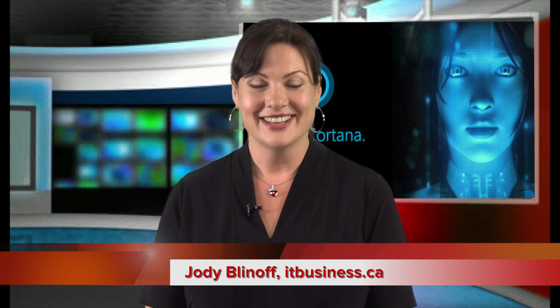For ITBusiness.ca, I'm Jodi Blinoff. Look for more Windows 10 videos in the article below.